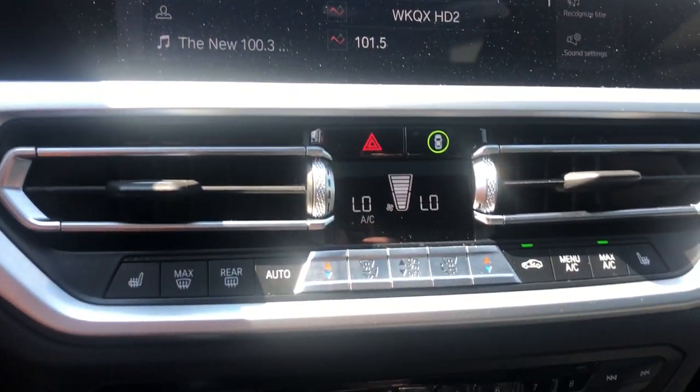Experience the excitement of driving an iconic sports sedan. Get behind the wheel of the 3-series.